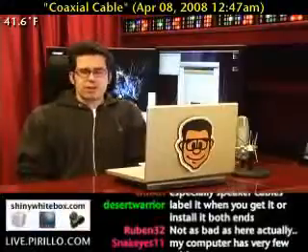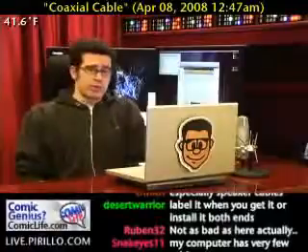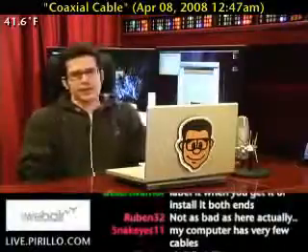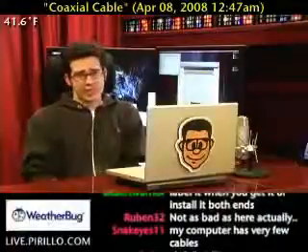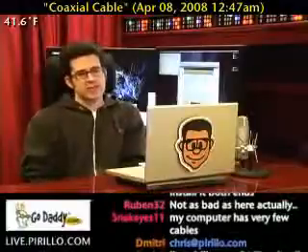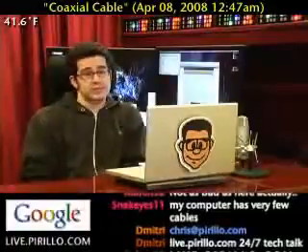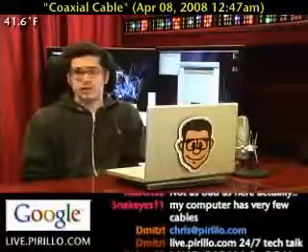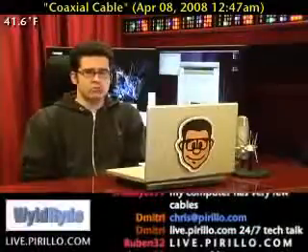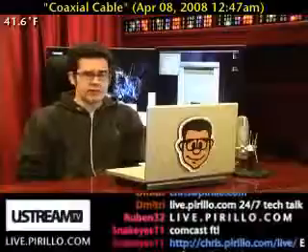My email address is chris@perillo.com if my email happens to be working when you try. I've been having other issues not related to my ISP. You're also welcome to swing by our website where I'm streaming this live video. I'm actually not using my cable connection for this — I've got it connected to a DSL line. The live feed is going through that; I had too many stability issues with my cable modem. Stop by, say hello — we've got a chat room and we're typically talking tech 24 hours a day, seven days a week at live.perillo.com.